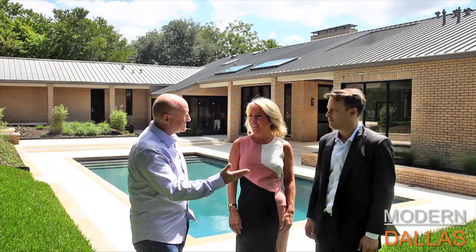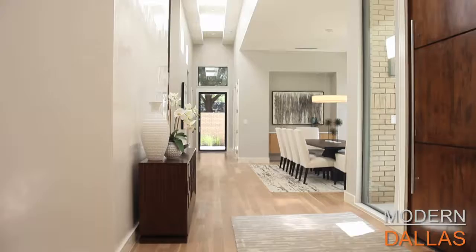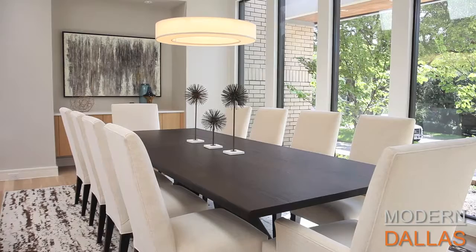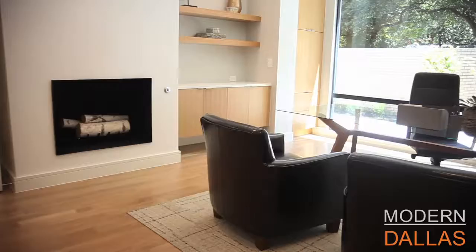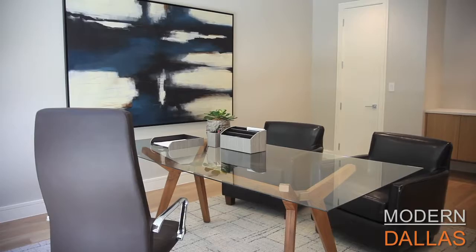We're here at 9119 Guernsey in the estate section of Preston Hollow, at the end of a cul-de-sac on a little over two-thirds of an acre. It's a really expansive setting — one of the most striking things when you drive up. This was originally designed by Hardy McCullough, a commercial architect, and then the current owner and design brainpower behind this is JH Design, who have completely transformed and expanded this property.